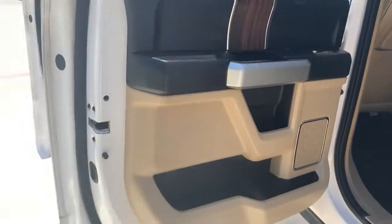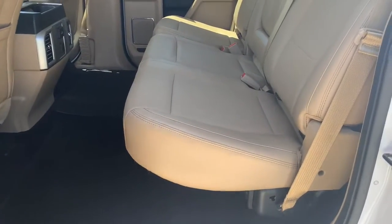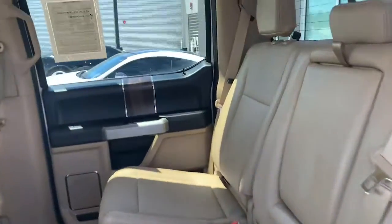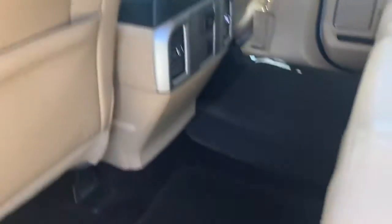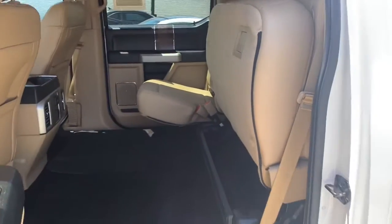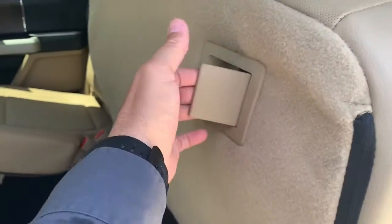Alright, there she is. Massive space back here. You can just kind of fold it up, get you some more space, or just fold it down. Oh, you got to pull right here — release it.